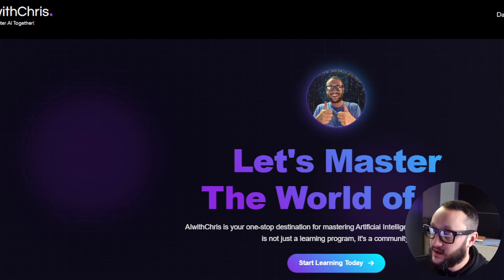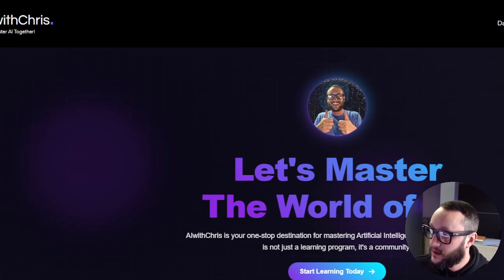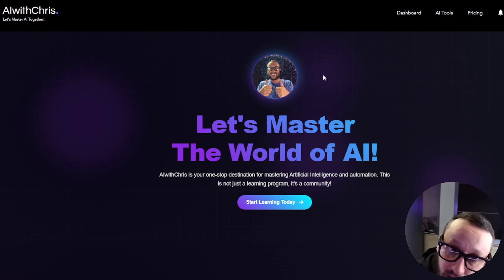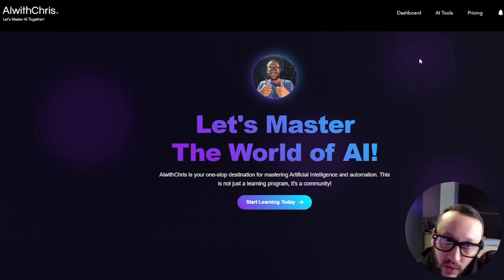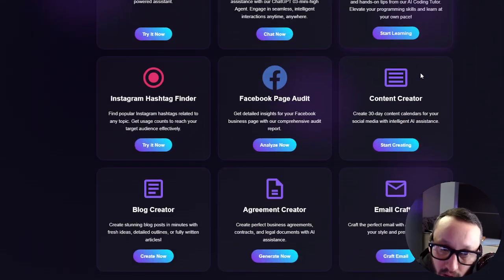So Meta, I'm actually looking at a screen right now. Can you tell me what I'm looking at? 'You are looking at a website with a purple background and a person's face.' Okay, now what does this website appear to be? This is actually my learning platform, AI with Chris dot com, where people can come and learn about AI and use AI tools. I'm going to go over the design and you can tell me your honest opinion and anything I may need to improve.